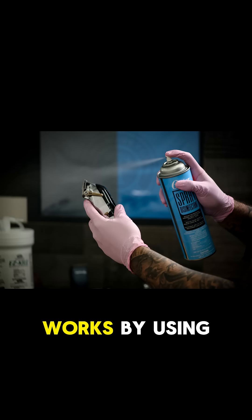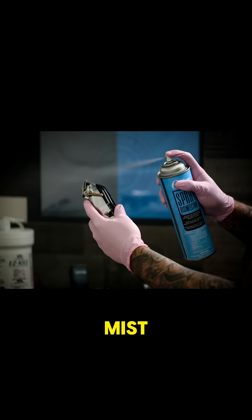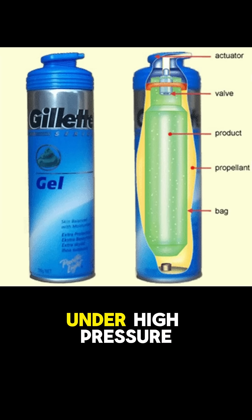An aerosol can works by using pressurized gas to propel liquid or fine particles out in a mist. Inside the can, the product is stored alongside a propellant gas, which is kept under high pressure.